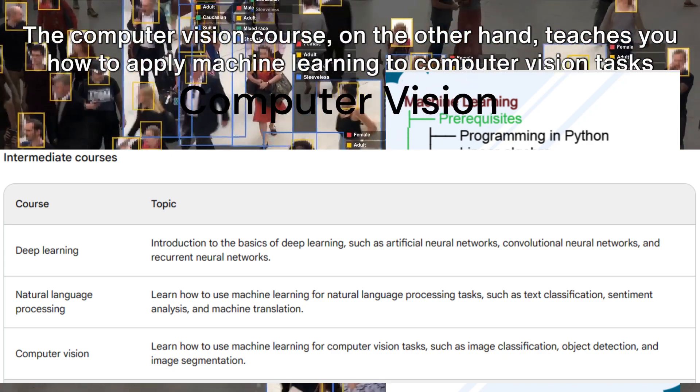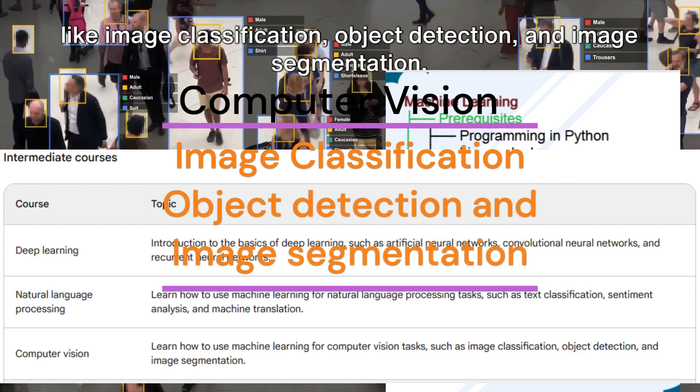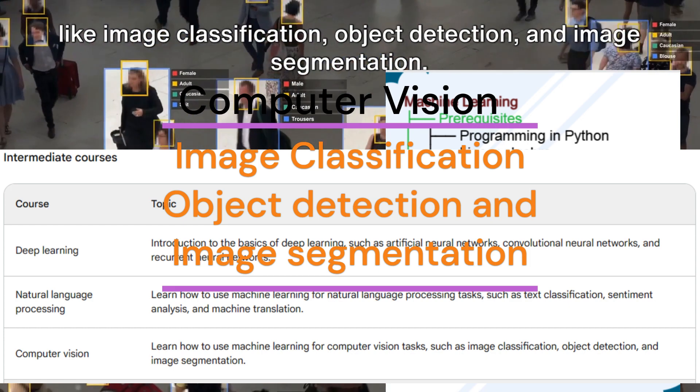The computer vision course, on the other hand, teaches you how to apply machine learning to computer vision tasks like image classification, object detection, and image segmentation.